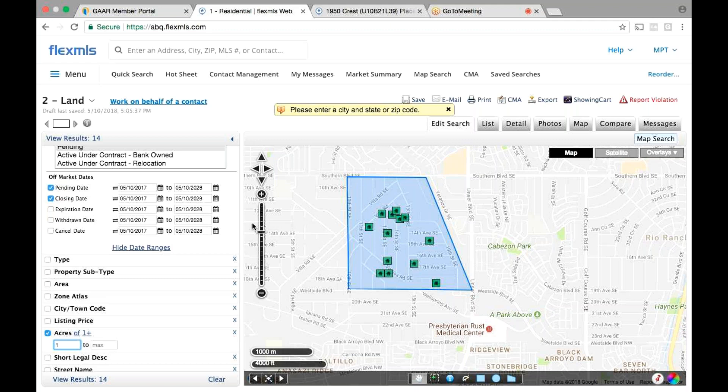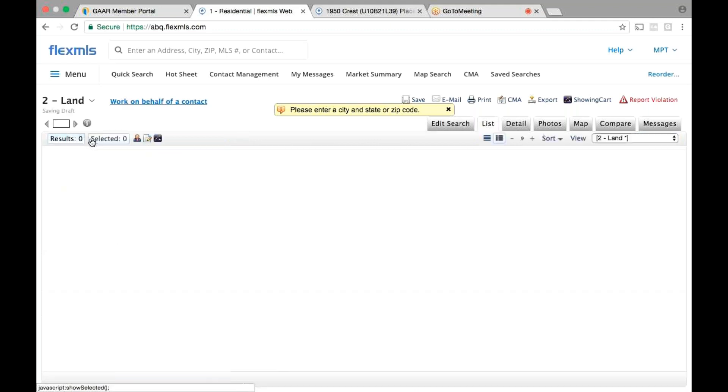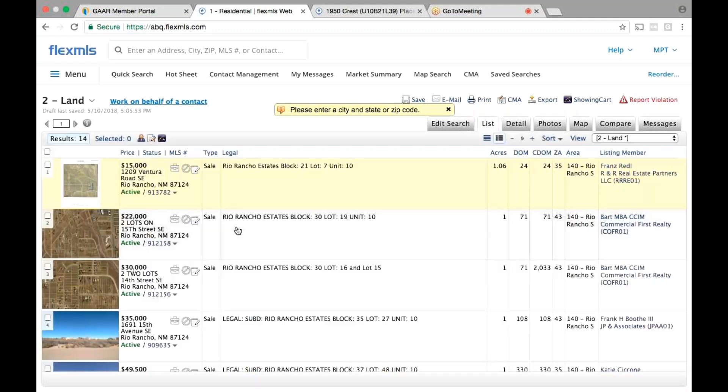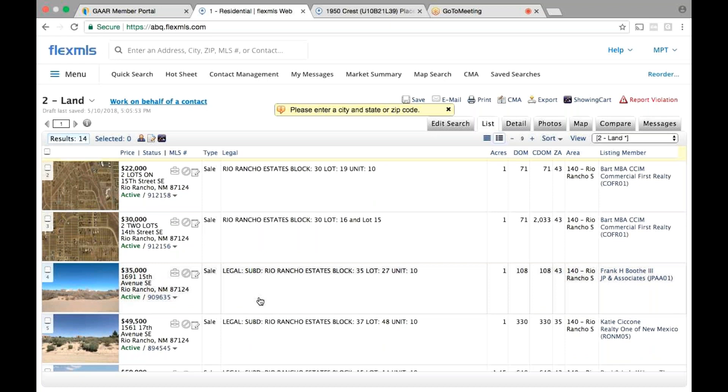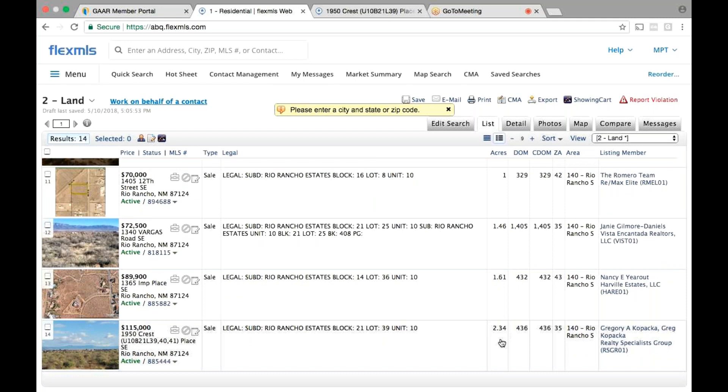Nothing sold in that area, so it'll be a little difficult. Is it a half acre, is it an acre? It's a little over an acre — 1.34 acres. So go to 'Acres' — one plus minimum. See what shows up. Now you got 14 — that's more realistic and you've got enough to bring some data in. Hit 'View Results.' You have 14 one-acre-plus parcels. The second tab says 'Acres' — if anything is like 15 acres, take it out. That one is 1.45, 1.61, 2.34 — I would take out the 2.34 and the 1.61, hit the box to select all, then hit the CMA button.